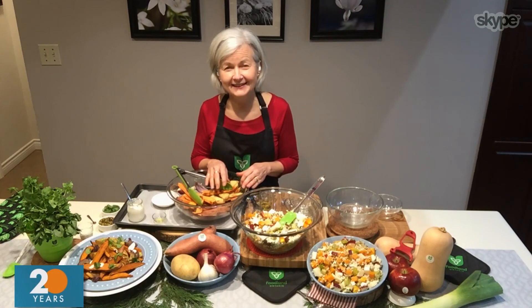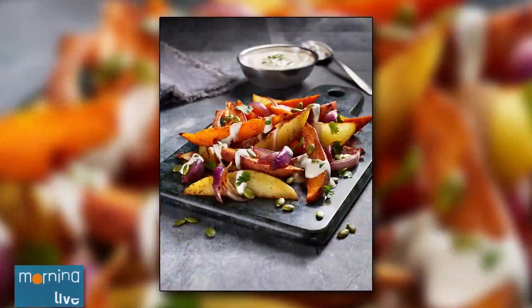Yeah, check for that Foodland Ontario sticker. Teresa, thank you very much, and thanks to Juris as well, your husband, who does all the display for the food. Merry Christmas to you both. Thank you. Merry Christmas to you and everyone.